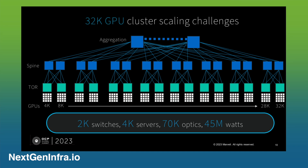And you need low latency switches. We estimated that to build a 32K GPU cluster, you will need something on the order of 70,000 optics connected together via something like 2,000 switches. Together, this whole cluster we estimate will consume about 45 megawatts of power.